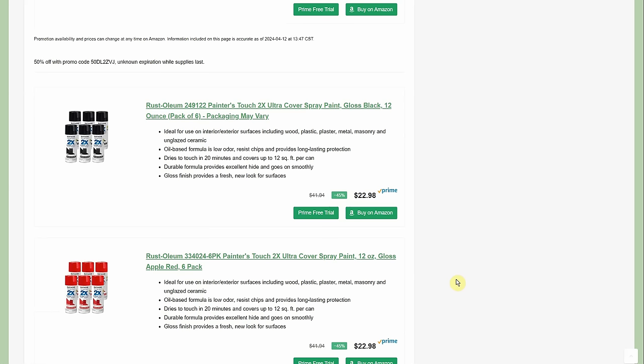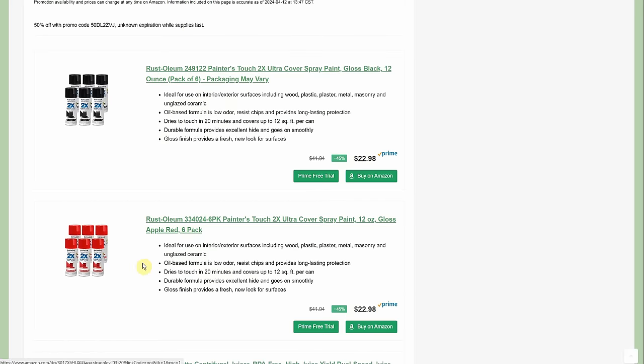What's going on with Rust-Oleum? For about a month now different things have been clearance priced — six packs, single cans, four packs, twelve packs — all over the place. And it's not just Amazon; I saw Lowe's doing the same thing. Spray paint has gotten ridiculously expensive over the years. A six-pack is $22.98 — I highlighted the gloss black and apple red, though there's a dropdown with about 30 different colors. Not all of them are this price, so check carefully.